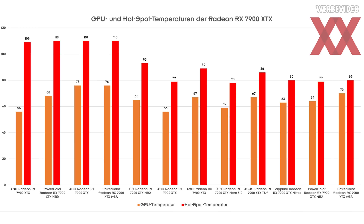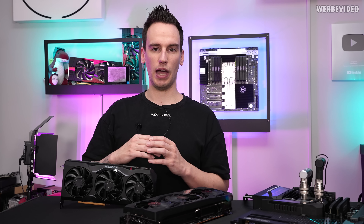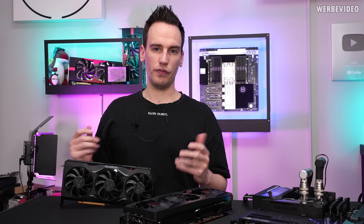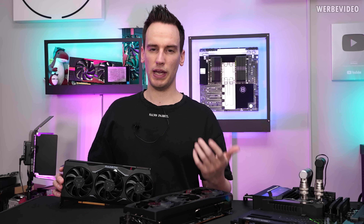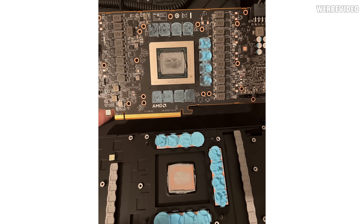Unfortunately, the guy I bought this card from had already opened it up — which is probably something I would also do, because if you have a huge temperature delta the first thing you'd think of is bad thermal paste application or some issue with the cooler like mounting pressure or contact. Luckily he sent me a picture, and it actually looked fine — no weird thermal paste spreading or uneven mounting pressure distribution.